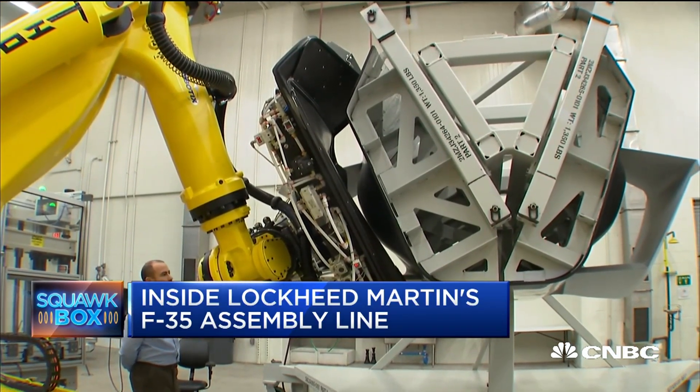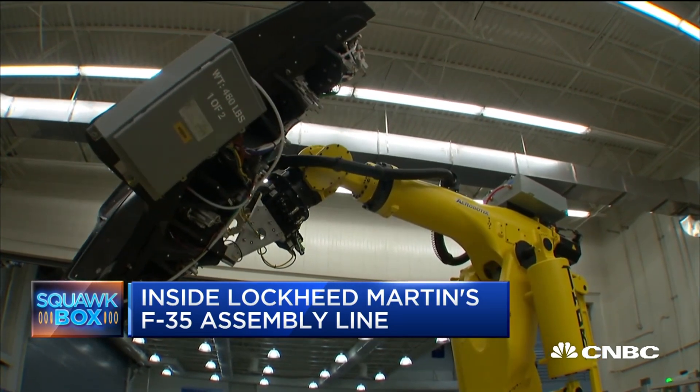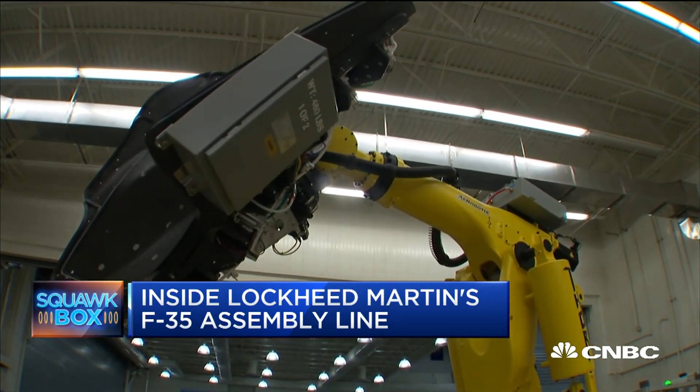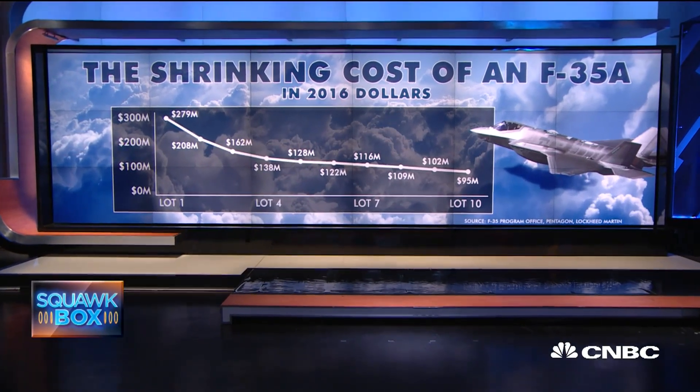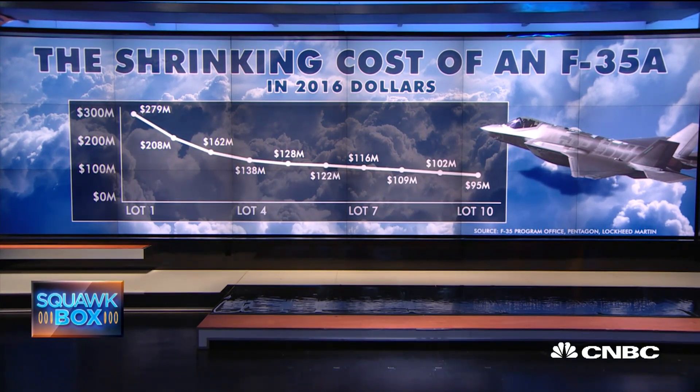Using robots to apply the paint that helps make this plane stealth — that's a process that shaves off two days of work. All of this has enabled prices to come down, with the most recent contract coming in for the F-35A at $94.6 million. That is a more than 7% drop from the previous deal.